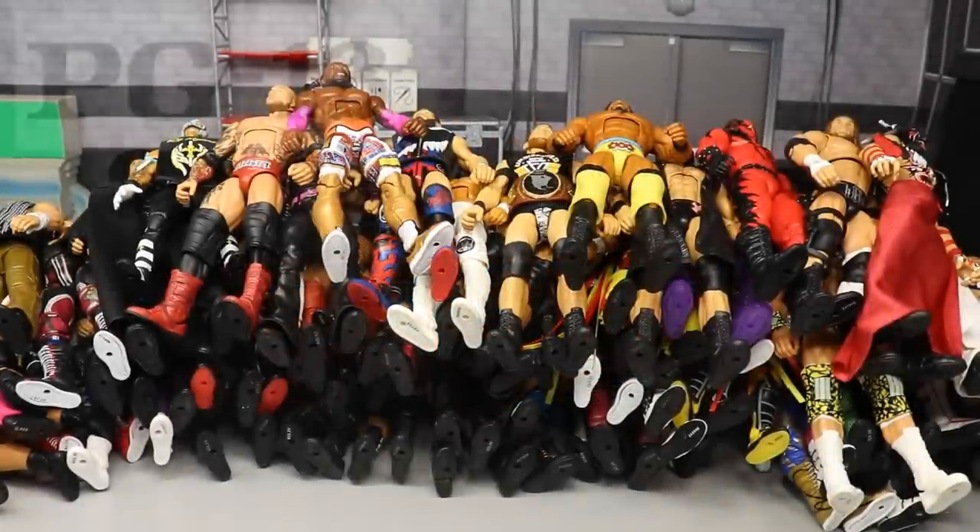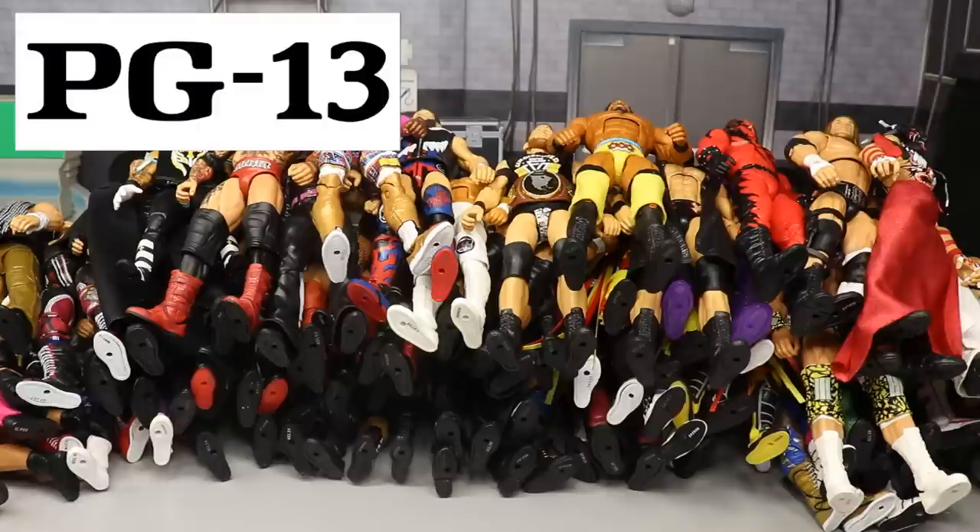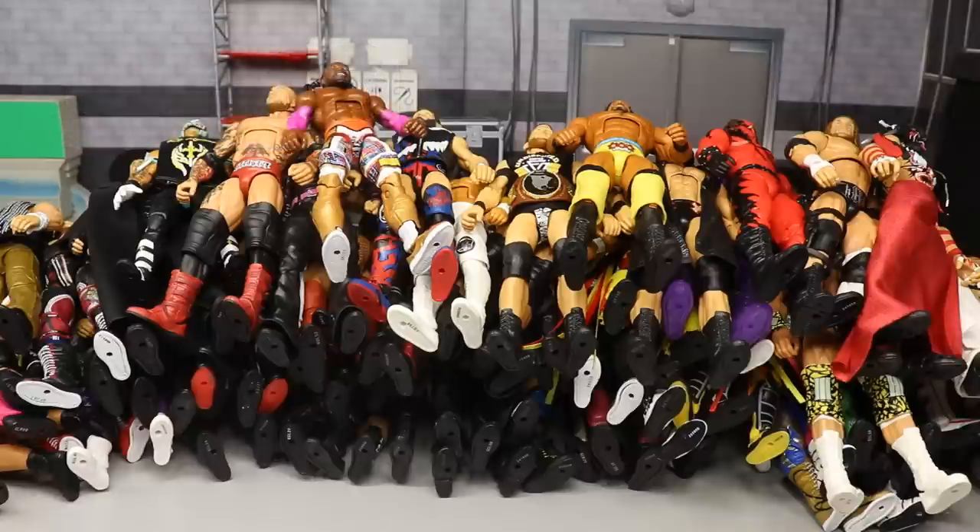What is good everybody, welcome to an epic mod-am toys video. Today ladies and gentlemen we have the best video that I like to make - honestly this is one of my favorite videos of the year to make. It is the best WWE Elite figures of the year. We do have a couple of Ultimates in here, but we're not gonna do the Ultimates of the year separately because we only get like five or six of them.